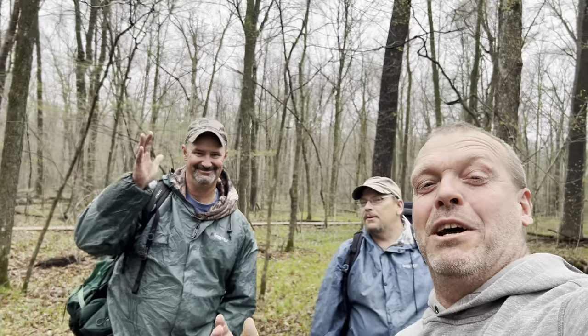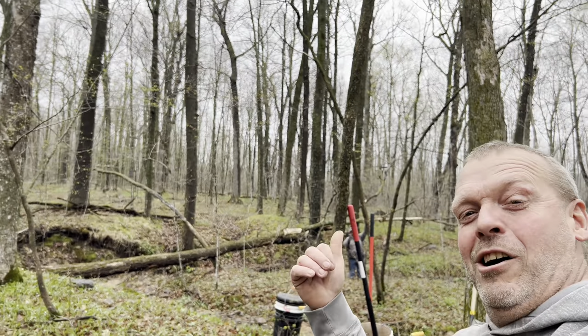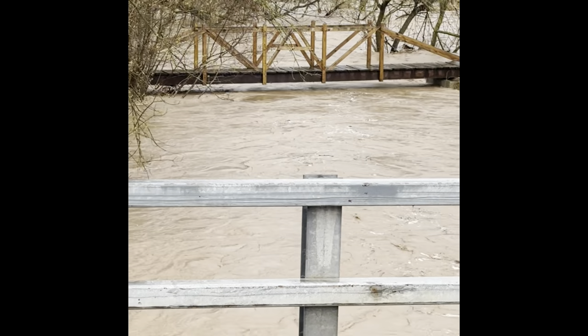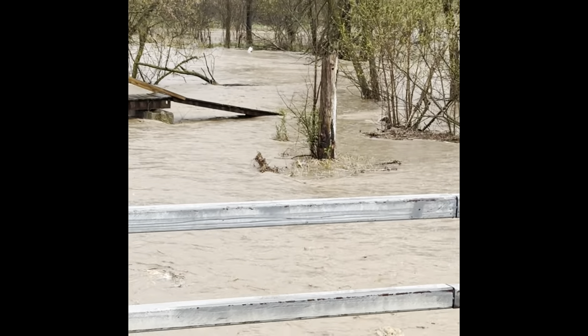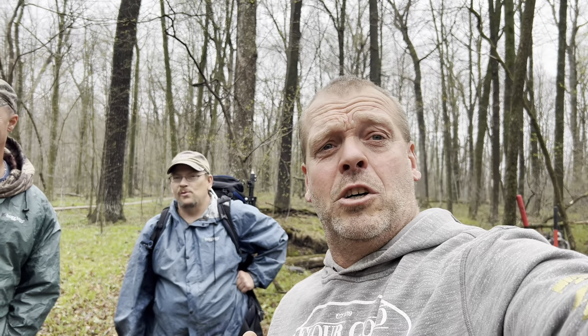Hey everybody, welcome back to the Flower Gold Wizard channel. Today we have a couple of guests: Jeff with Jeff's Midwest Gold Adventures, and Ty with Iowa Gold Prospectors, and their buddy Austin back there. I agreed to take them to my super secret spot because the spot we wanted to work today is currently under 22,000 feet of water. In return, they each agreed to give me an ounce of gold when we're done mining today.